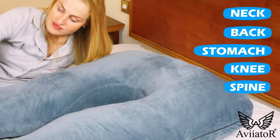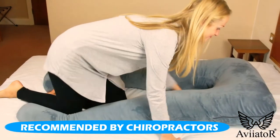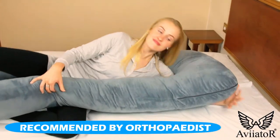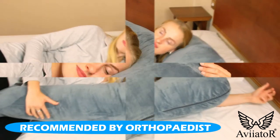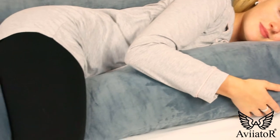The ergonomically designed Full Body Pillow is recommended by medical professionals to help support and align your spine, leaving you feeling refreshed and rejuvenated. The Aviator Full Body Pillow follows the natural contours of your body from head to toe.